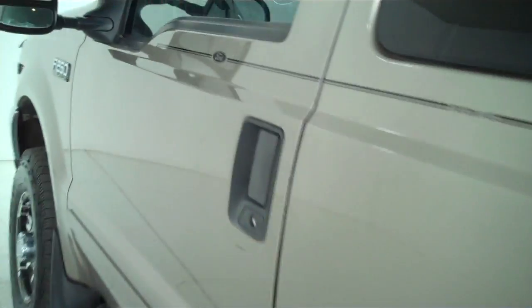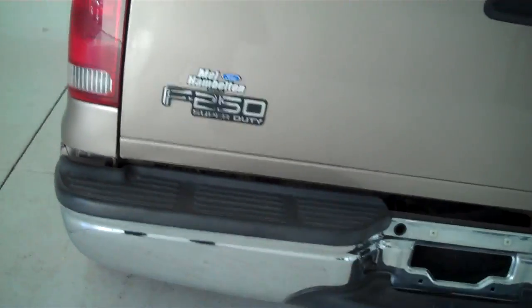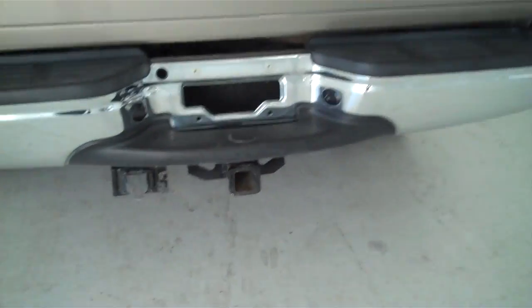This is a six passenger vehicle — it's got a full split bench seat in the back. This is a four wheel drive truck, it's also got the off road package, and is equipped with a trailer towing package.